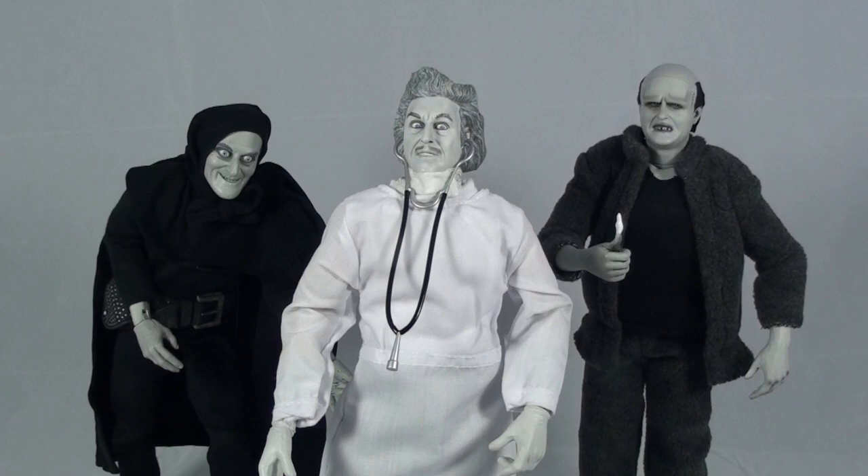Each of these figures goes for approximately 50 to 60 bucks. I was able to get all three of these guys for about $180 on Amazon.com. You can find them easily on eBay and Amazon still. However, they are discontinued and they are technically a rare collectible.